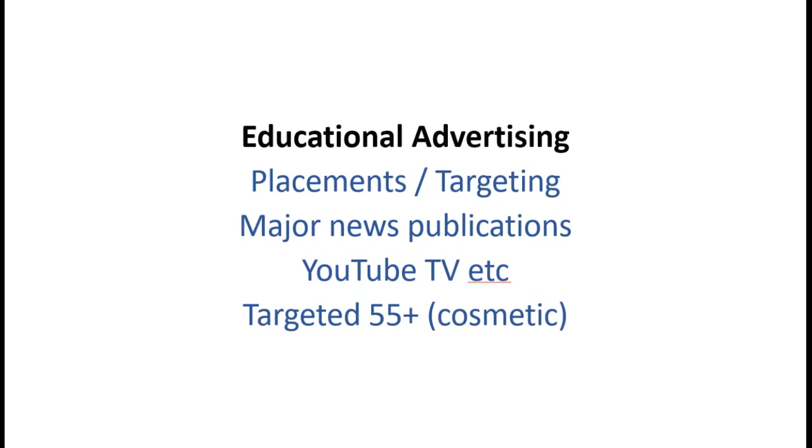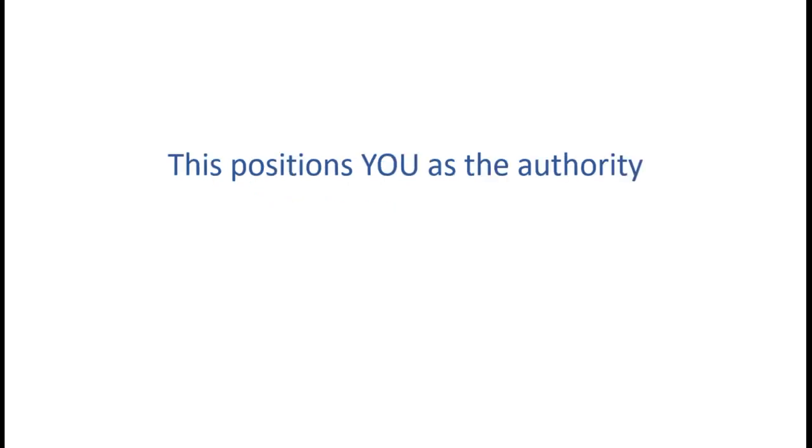We use educational advertising in step one. Placements and targeting are really important - we target 55-plus year olds in certain neighborhoods looking for this type of surgery. We're in major news publications where people might get their teeth knocked out. If you're a hockey player reading ESPN, or on YouTube TV researching a specific type of implant or figuring out what to do after losing teeth. We also target folks in the 40-to-55 range who might have an emergency.